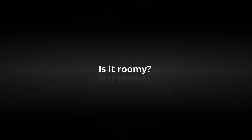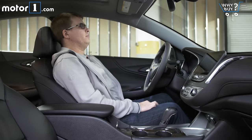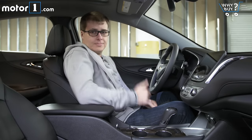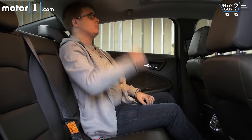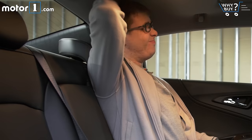Is it roomy? One of the biggest flaws with the old Malibu was how cramped it was inside. The new one is a few inches longer on the outside and, along with some clever engineering, there's way more space inside. Up front, there's plenty of room for an adult. And in back, where the old Malibu was especially claustrophobic, you get way more space than before — tons of leg room, though the roof is still pretty low.